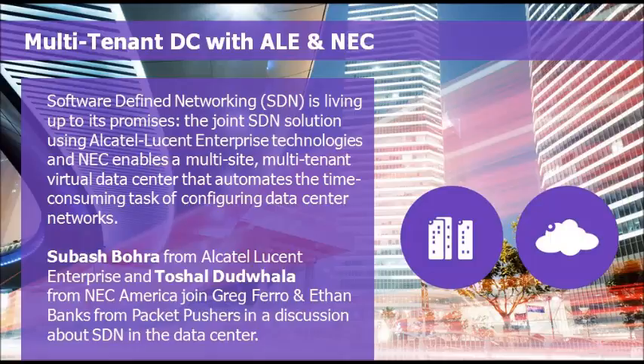Also with us today is Toshal Dhawala from NEC America. Toshal, tell the people a little bit about yourself. My name is Toshal Dhawala. I'm a senior product manager for NEC Corporation of America. I primarily manage the Programmable Flow product line for NEC.